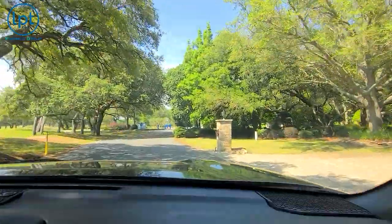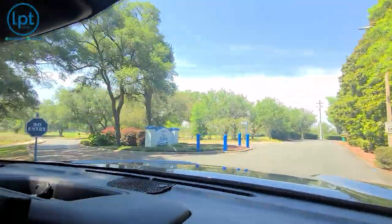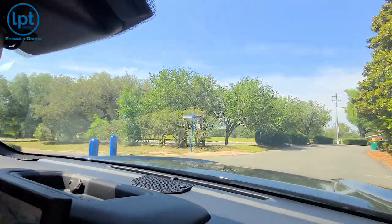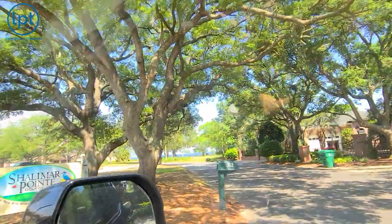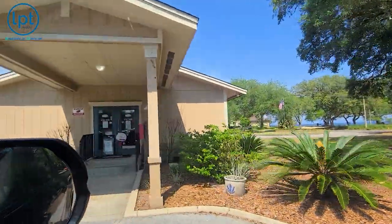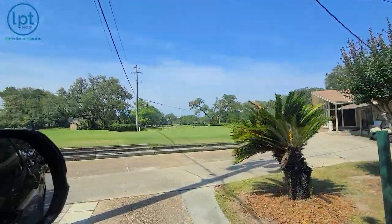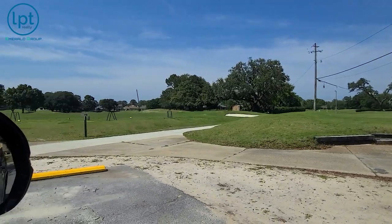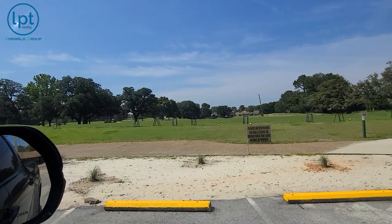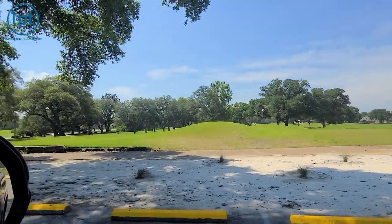The golf course is currently closed for remodeling and should be back up in June of 2023 — next month. It still looks like there's a lot of work to be done with sand areas visible. This is the clubhouse and golf shop on the right side — they were renovated a couple of years ago. You've got the chipping green, putting green, and the driving range. The driving range gives you decent distance from the houses, though a wayward shot can get close. The first tee boxes are coming into view right now.